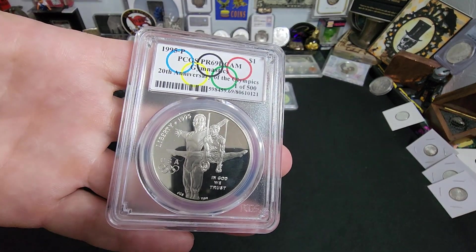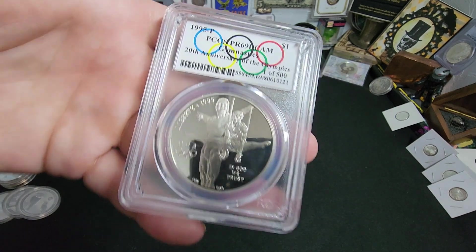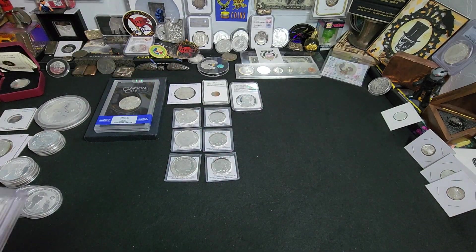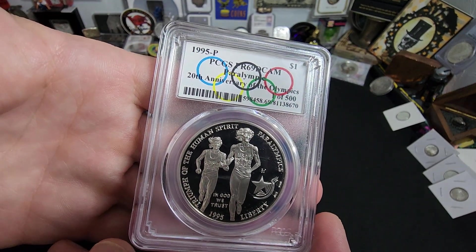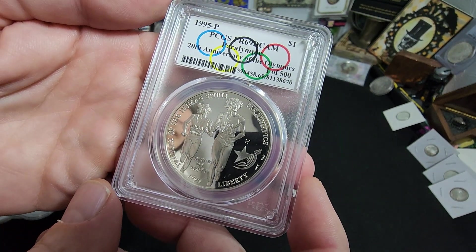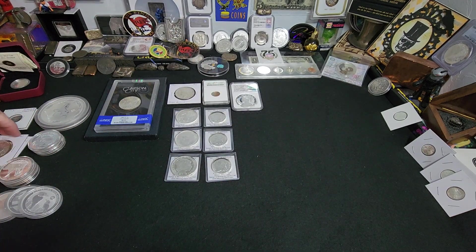Then we had these really cool commemoratives in this Olympic style holder from PCGS. These are 1995 Philadelphia, and it's a Proof 69 Deep Cameo, 20th Anniversary of the Olympics — one of 500. Pretty darn neat. The next one is also a 95 — it's the relay for the Paralympic. One of 500 as well. So these came in some type of set and I thought that was a neat pickup. I'd never seen these labels before. Whenever you see something you've never seen before and it looks unique, usually a good idea to pick it up if you can afford it.